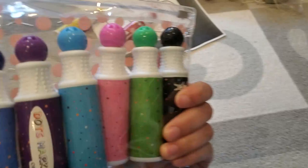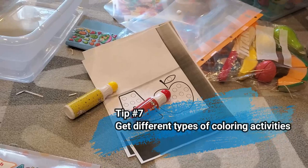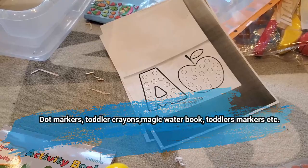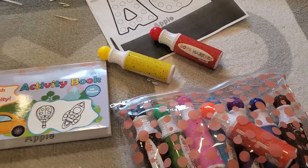One more tip: put different types of coloring activities for your child. You want things that are easy for them — dot markers are very easy, crayons are easy, toddler markers are easy. Easy is key here. It's more about learning through play with things he can do right now so he can be entertained. And that's the fruit and veggie busy bin.